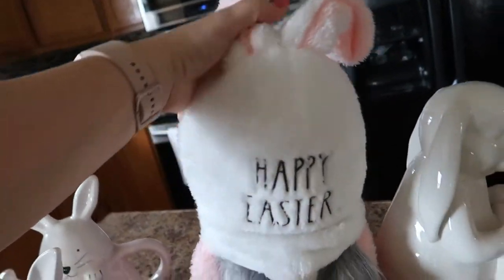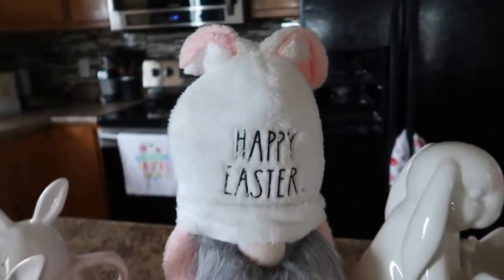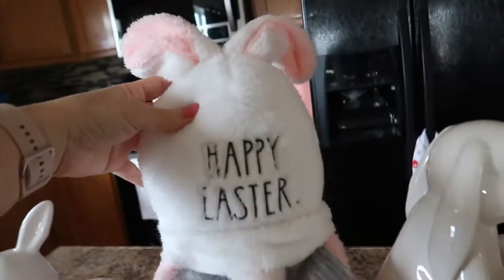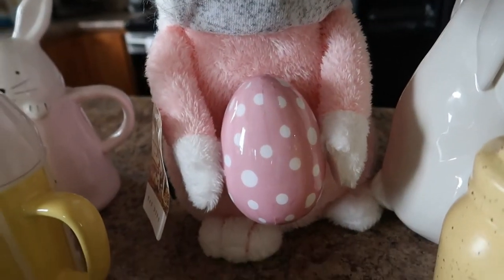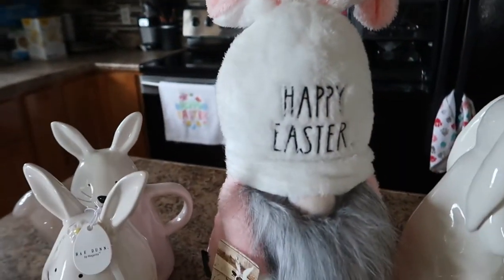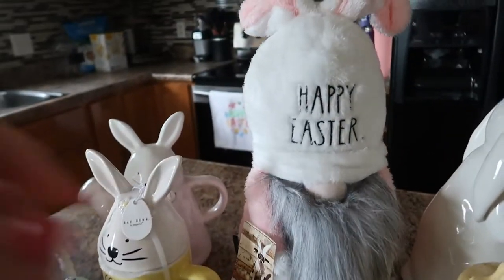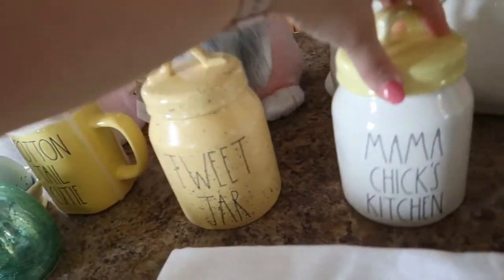Then I was so excited to find this gnome — he's Rae Dunn as well, obviously — and he says 'Happy Easter.' Look at his long beard; he's holding an egg. I'm not sure where I got this or the price, but it's going to be either Home Goods, TJ Maxx, or Marshall's. Super, super cute little guy — so happy I found him. These next two jars are so cute: 'Sweet Jar' and 'Mama Chick's Kitchen.'